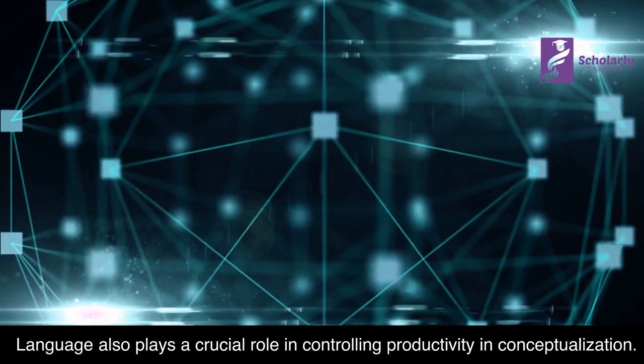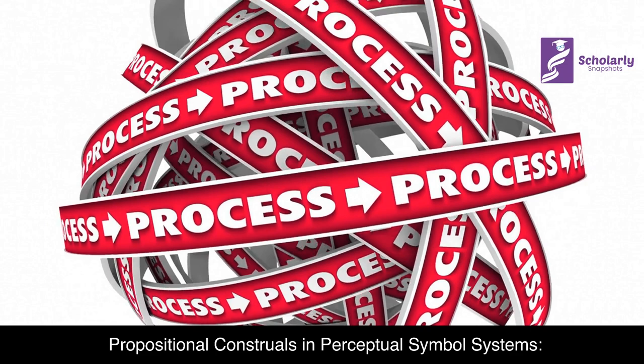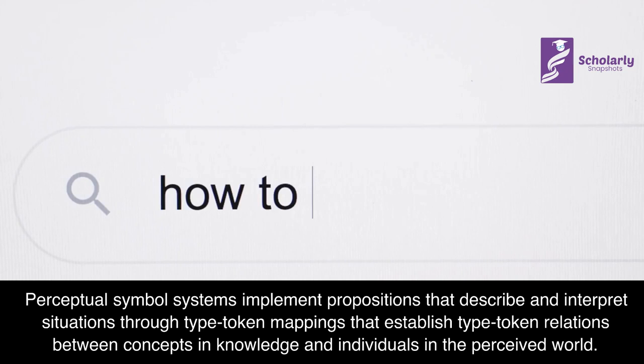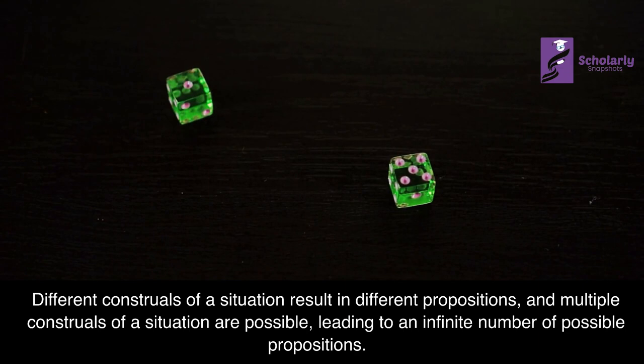Propositional Construals in Perceptual Symbol Systems: Perceptual symbol systems implement propositions that describe and interpret situations through type-token mappings that establish type-token relations between concepts in knowledge and individuals in the perceived world. Different construals of a situation result in different propositions, and multiple construals of a situation are possible, leading to an infinite number of possible propositions.